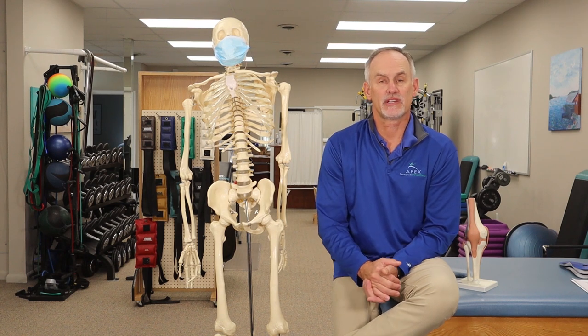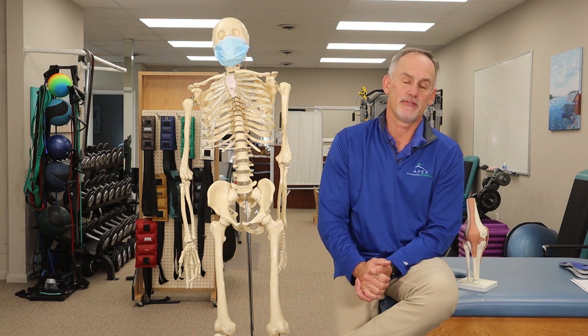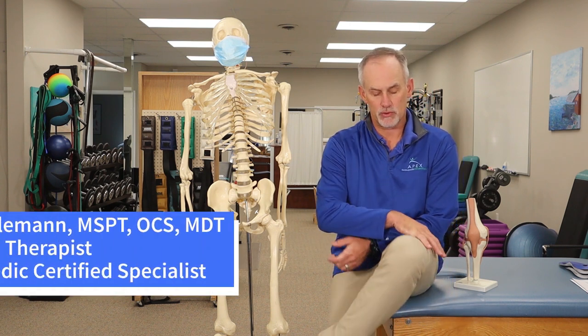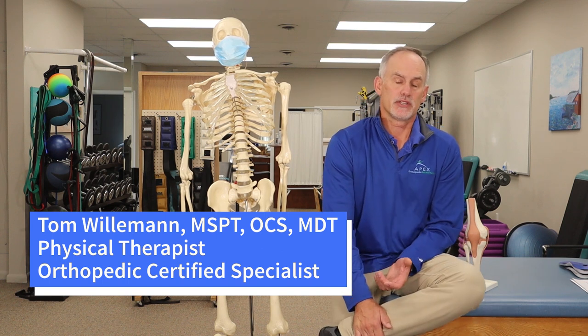Do you have runner's knee, also known as patellofemoral syndrome? You might. Do you have pain when you're going down steps? Do you have pain with jumping, running, all referred to the front region of the knee? You may have this particular condition.